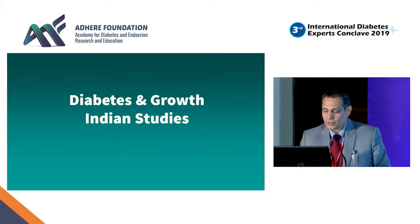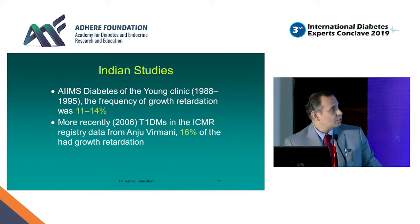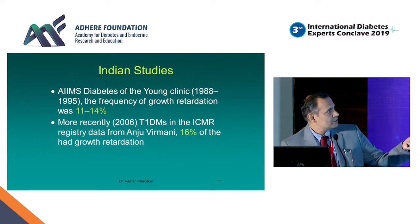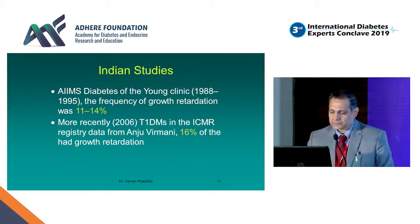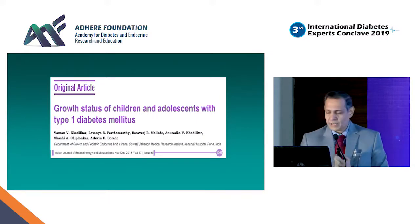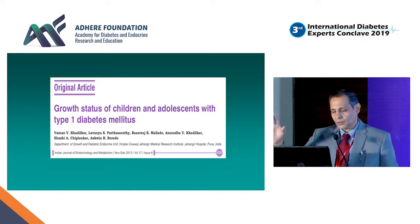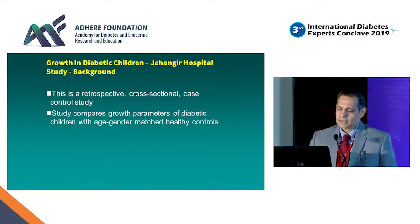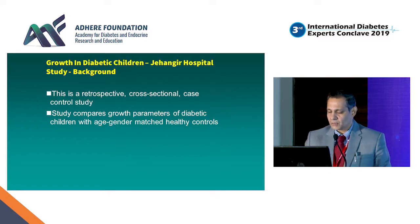Moving on to some of the studies we have done: the only literature I could find on growth in diabetes in India is that All India Institute of Medical Sciences reported the frequency of growth disorder as 11 to 14 percent. In 2006, Dr. Anju Virmani's data from her clinic, part of the ICMR registry, showed 16 percent of patients had growth retardation. We published a paper in the Indian Journal of Endocrinology and Metabolism on growth status of children and adolescents with Type 1 diabetes. The first study looks at growth status, and the second at growth velocity.